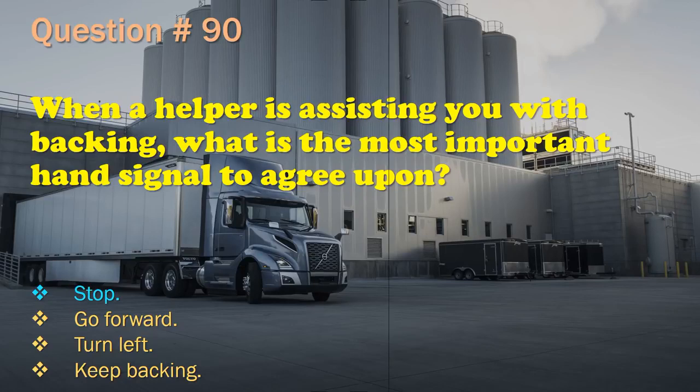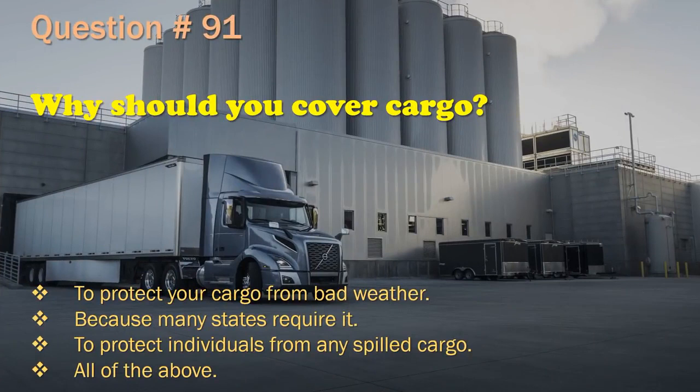Question 91: Why should you cover cargo? To protect your cargo from bad weather. / Because many states require it. / To protect individuals from any spilled cargo. / All of the above. The correct answer is: All of the above.